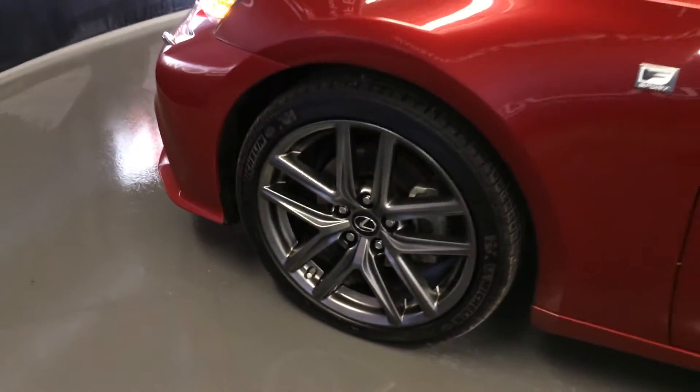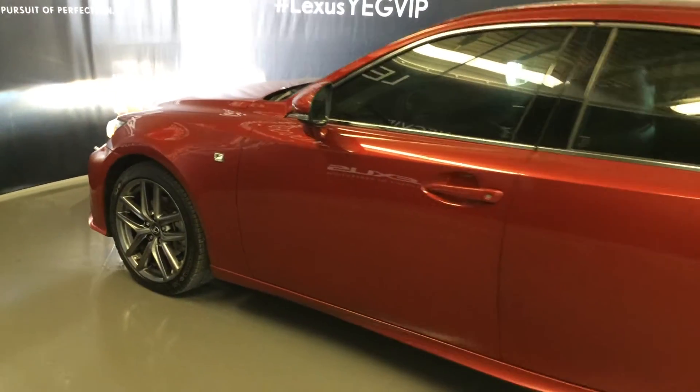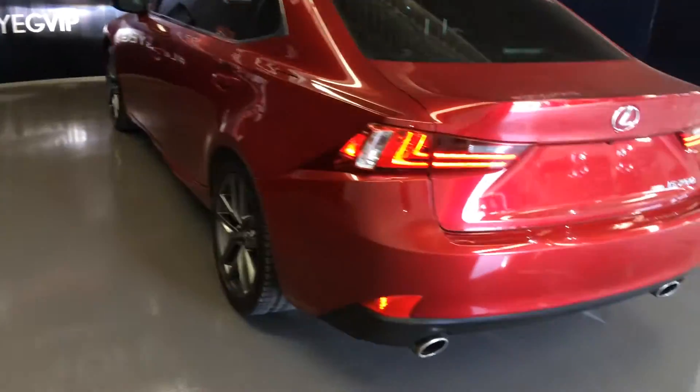18-inch wheels with wheel locks. F-Sport tuned suspension. Keyless entry with smart access and key lock prevention. Aftermarket tinted windows. Dual exhaust. Remote trunk release.